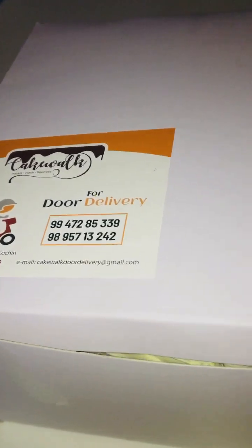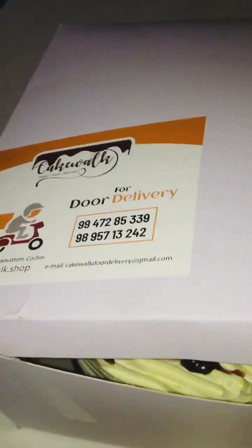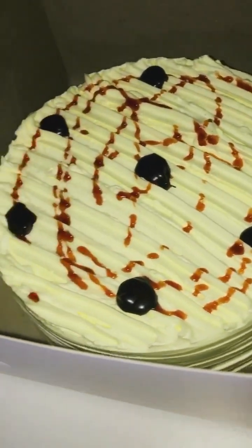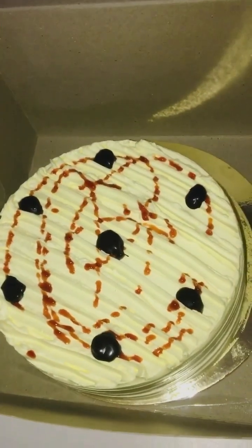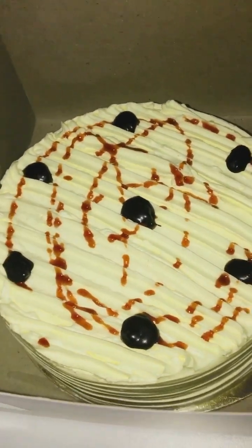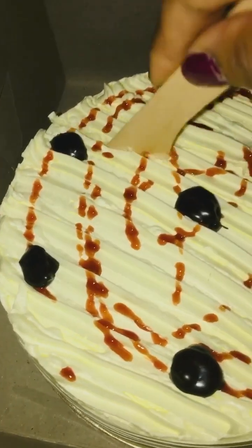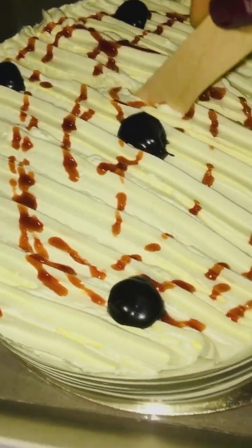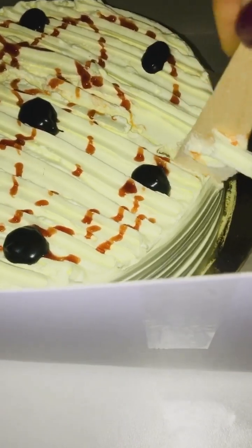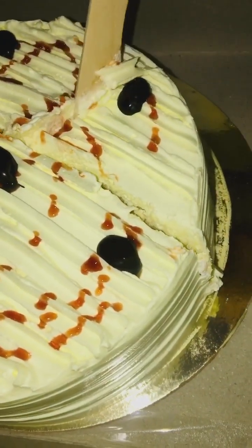We're having cake today - this is from Cakewalk, delivered to the door. This is a butterscotch cake, 500 grams. Oh, it looks divine. Golden plate, comes with a knife. It's nice and soft - melt in the mouth. Softy soft.